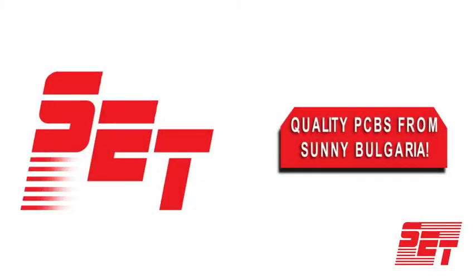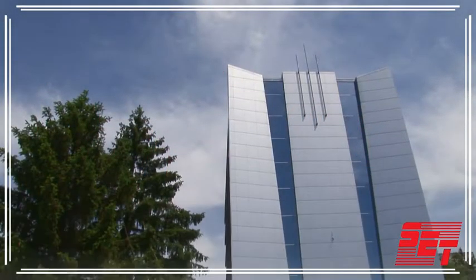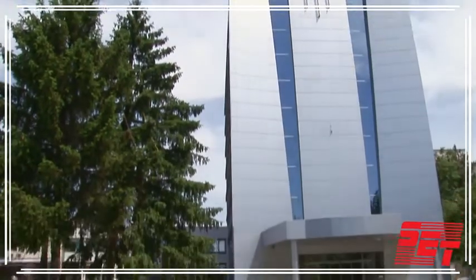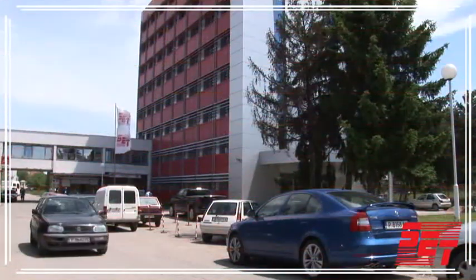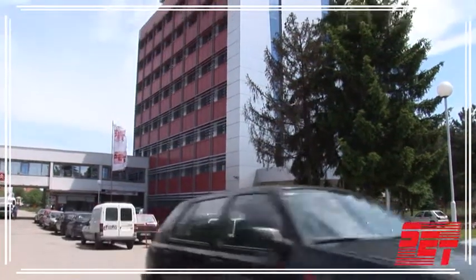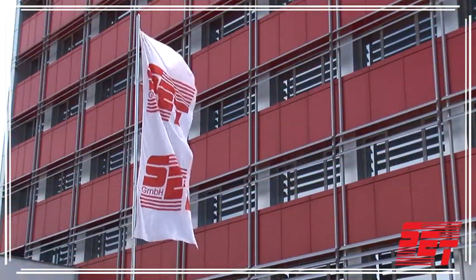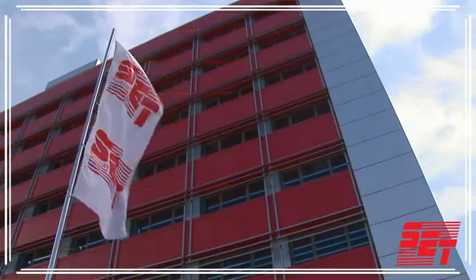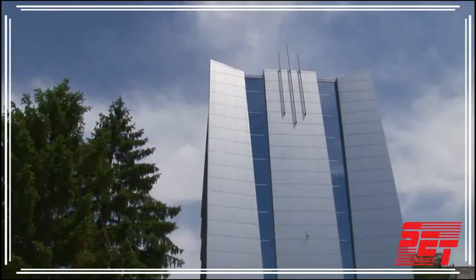High-quality printed circuit boards, on time, cheap and fast — that's our goal. SET PCB Technology Ltd is a dynamic, market-driven company based on high flexibility. Stable and quality PCBs are essential parts of electronic devices. Over 500 orders leave our production area every month, largely for the automotive industry. We are one of the biggest PCB producers in Eastern Europe.